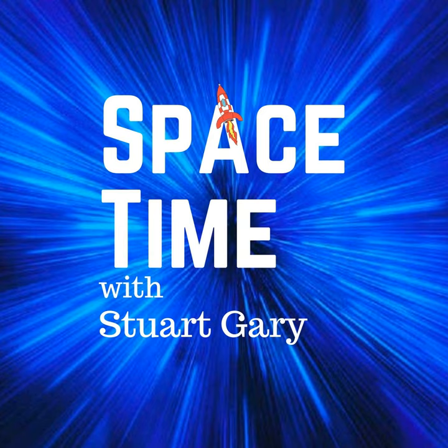This is Space Time Series 23 Episode 13, for broadcast on the 12th of February 2020. Coming up on Space Time: the giant galactic structure hiding nearby in plain sight, new estimates for the age of the Milky Way, and new evidence of a phenomenon known as frame dragging shows that Albert Einstein was right again. All that and more coming up on Space Time. Welcome to Space Time with Stuart Garry.